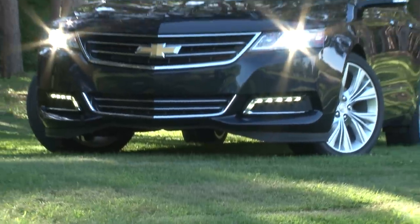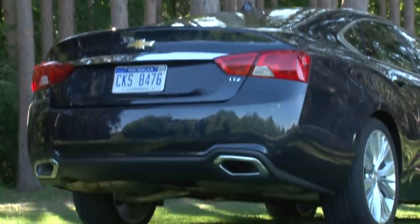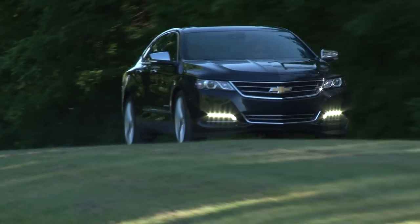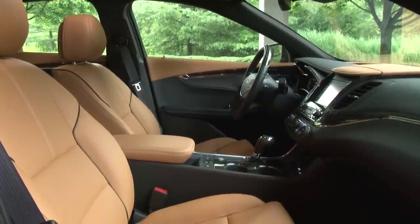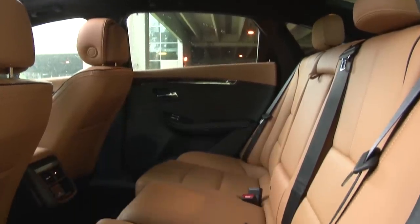The model I get to play with this week is the highest trim offered, the 2LTZ, fitted with GM's do-it-all 3.6-liter direct-injected V6. Though a base Impala LS starts at $27,535, this fully loaded, luxuriously fitted model begins at $36,580.